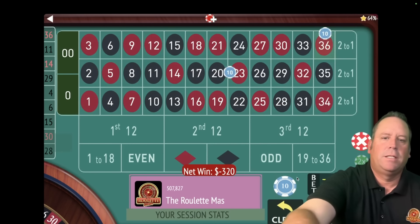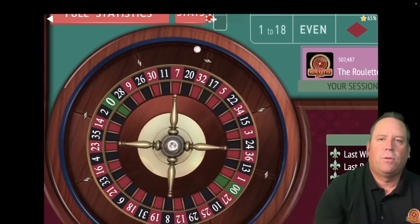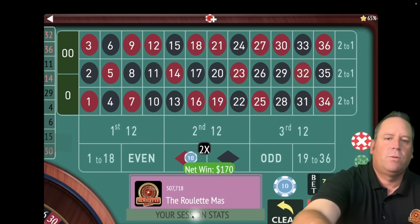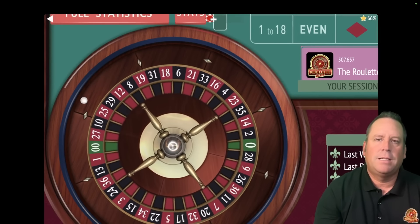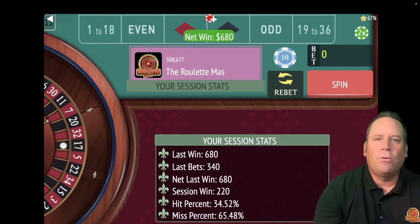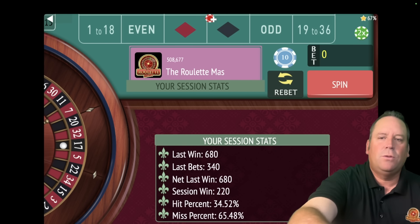That's a $36 red — a loss, so we increase to $170 each, $340 total. That's a $32 red — a partial win of $170. That's a $17 black — a $680 win! Now we're up $220. I told you this system could be the comeback king. It got off to a horrible start, but it doesn't usually start out that bad. We're up $220 now, so we go back to $10 on each.